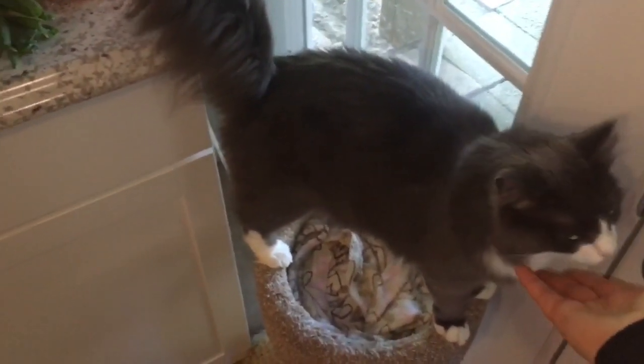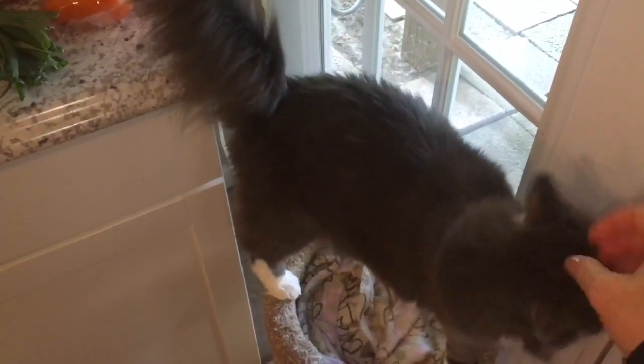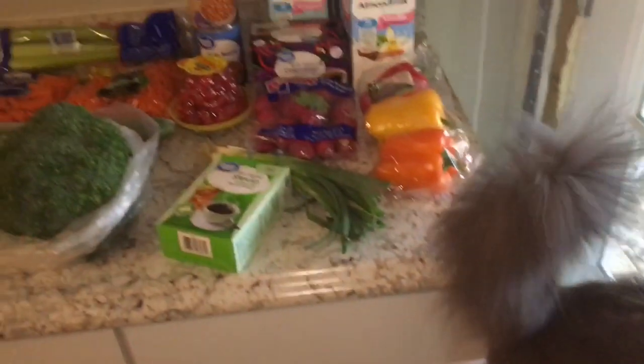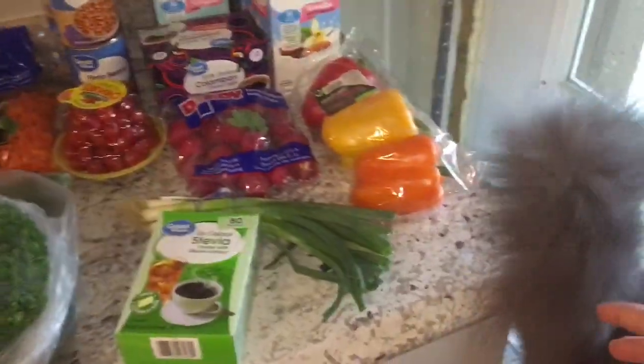I have a visitor today. Tink is always up in the middle of things when I'm filming and grocery hauls are no exception. So say hi, Tink. All right, so let's move on into the groceries.